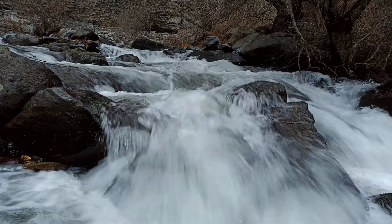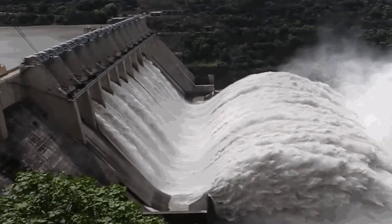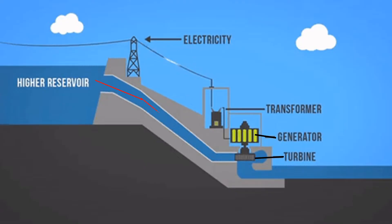Moving water also has a lot of energy in it. This energy is called hydro energy. To use this energy, we build dams. These dams allow the water to fall from a height onto turbines with great force. Then turbines move and help to produce electrical energy.